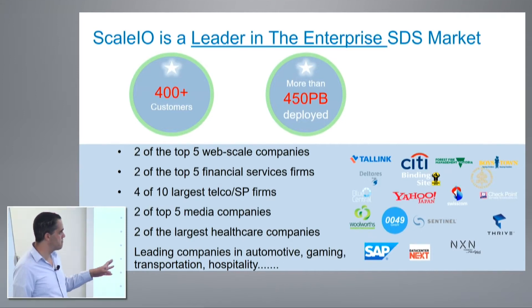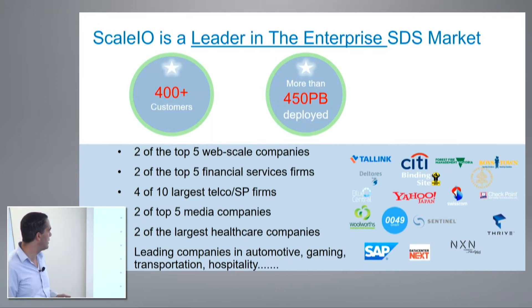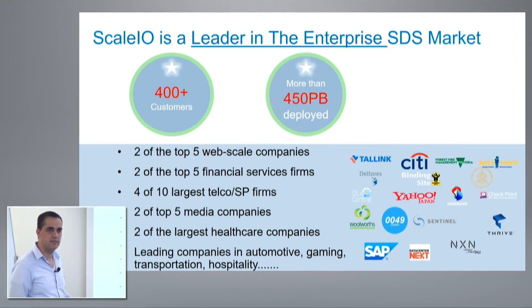We have actually many different companies — those could be small enterprises, but also very big, large enterprises. We have two of the top five web-scale companies and two of the top five financial organizations, spanning different industries and different vectors.